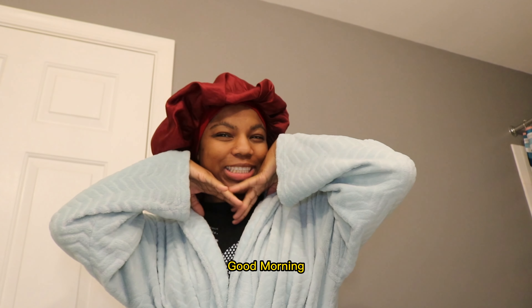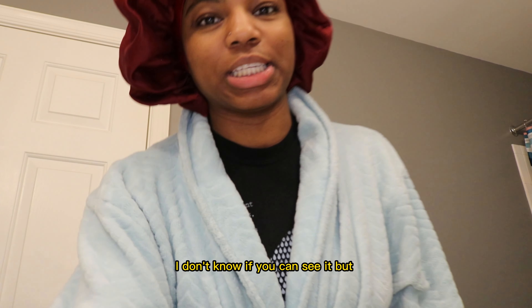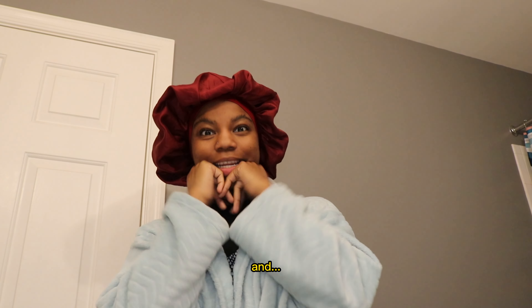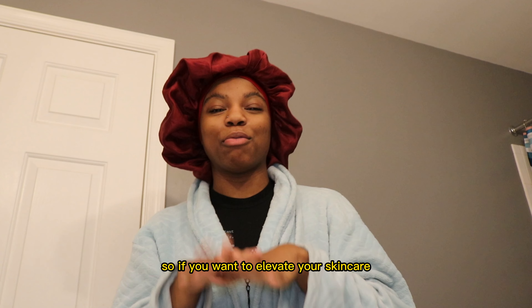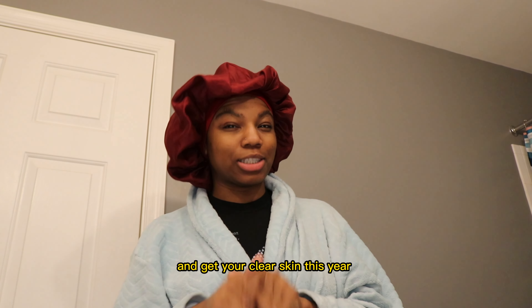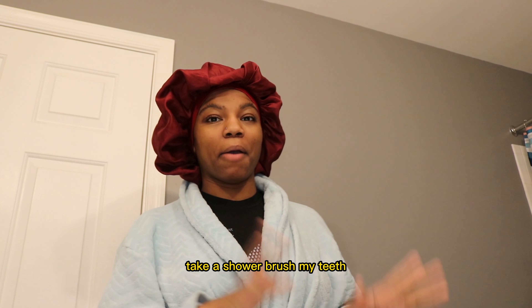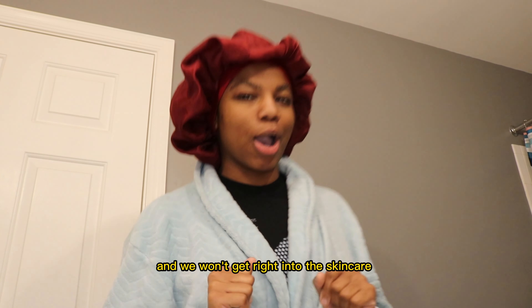Good morning, it is 8:32 in the morning. Today I'm going to show you guys a real in-depth skincare routine. If you want to elevate your skincare and get clear skin this year, keep watching. I'm going to get ready first, take a shower, brush my teeth, and we're going to get right into the skincare of 2023.